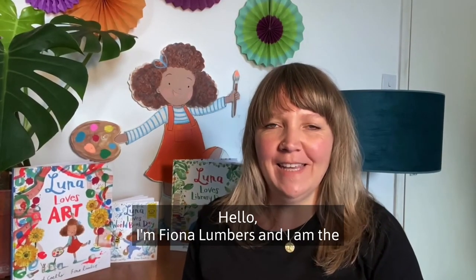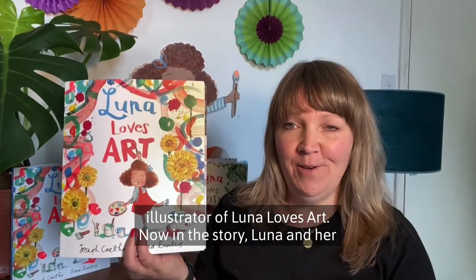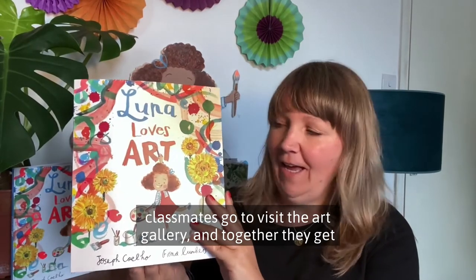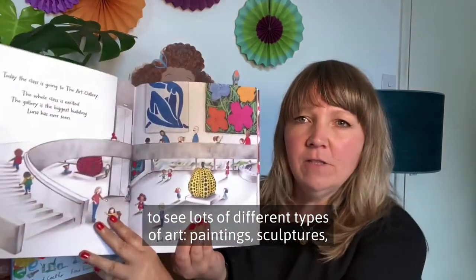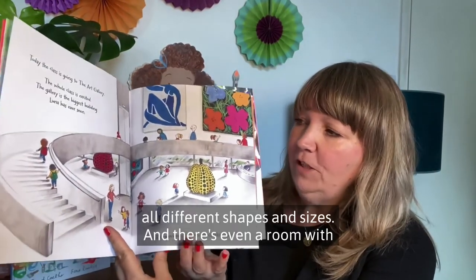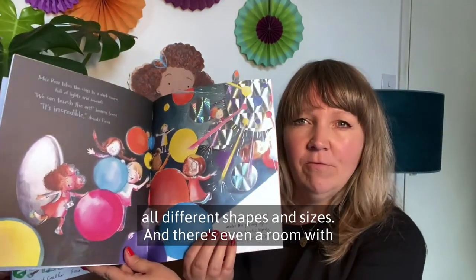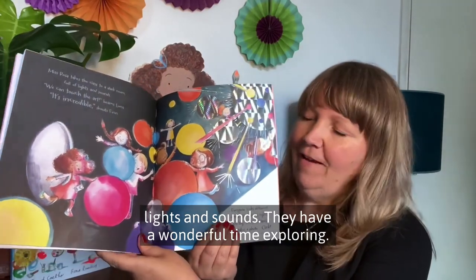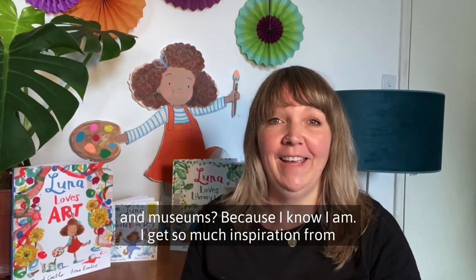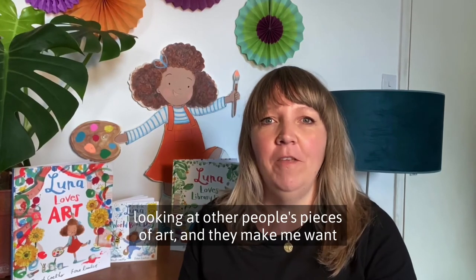Hello, I'm Fiona Lumbers and I am the illustrator of Luna Loves Art. In the story, Luna and her classmates go to visit the art gallery and together they get to see lots of different types of art — paintings and sculptures, all different shapes and sizes, and there's even a room with lights and sounds. They have a wonderful time exploring. Are you looking forward to going back to art galleries and museums? Because I know I am. I get so much inspiration from looking at other people's pieces of art and they make me want to make art of my own.